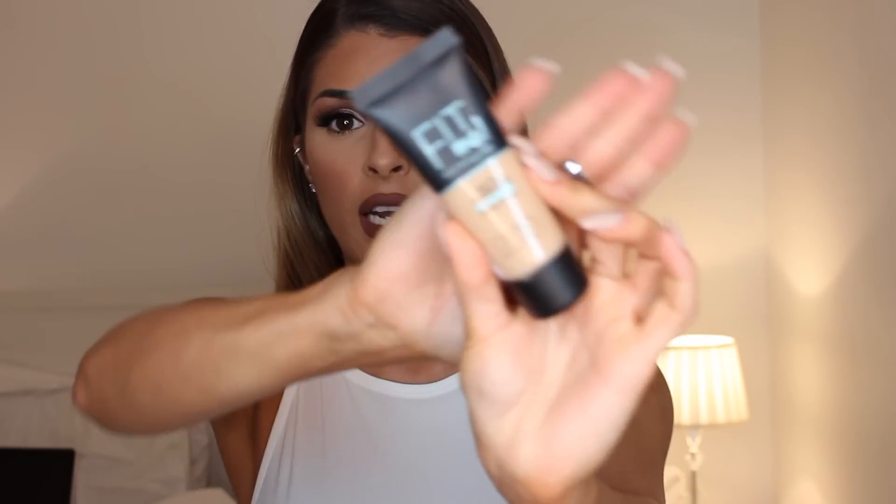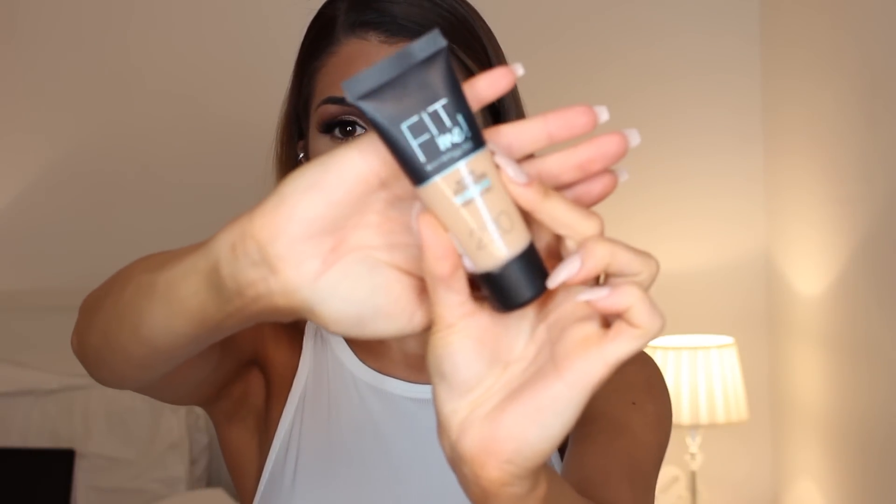The first one I'm going to be talking about is the Maybelline Fit Me Matte and Poreless Foundation. It says it's for normal to oily skin and I really like this one. It has more of a medium coverage so it doesn't have a lot of coverage, but it really makes your skin look poreless. It's also really good to use during the summertime and it's very matte as well.